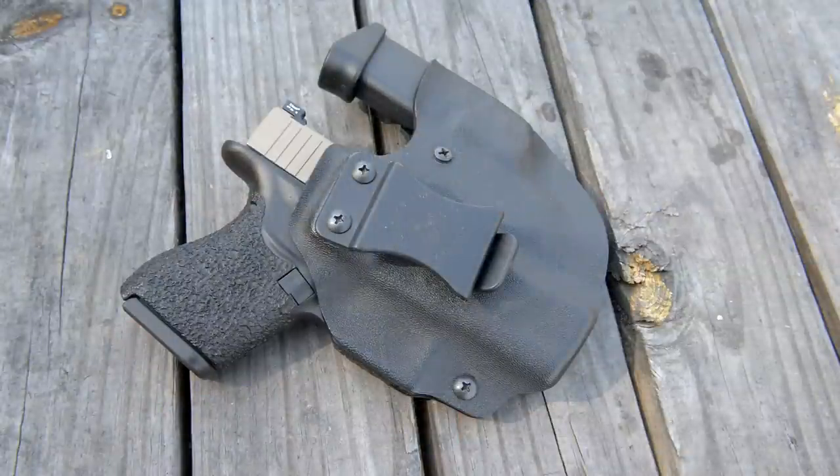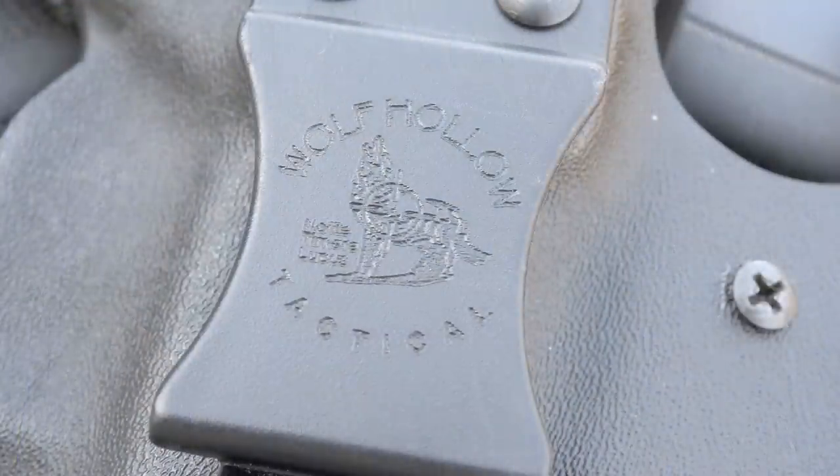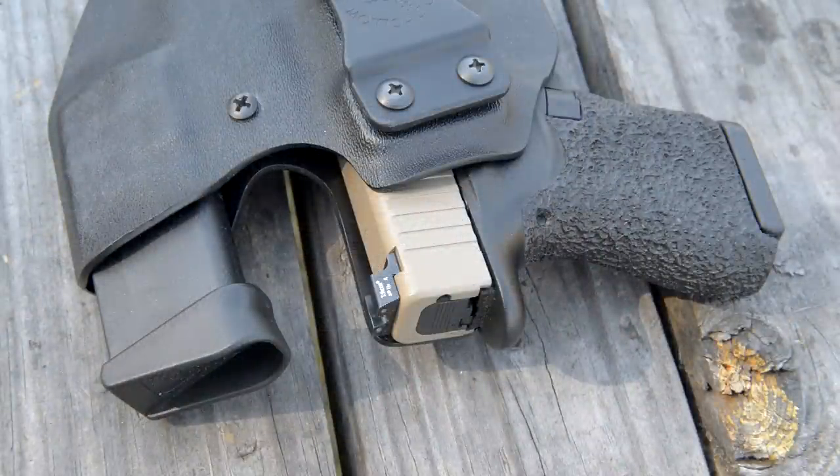A lot of people say it's uncomfortable, but I carry in a Wolf Hollow Tactical holster — just one I picked up after NRA last year. These guys are local to us. You basically have a spot for your gun and an extra mag.